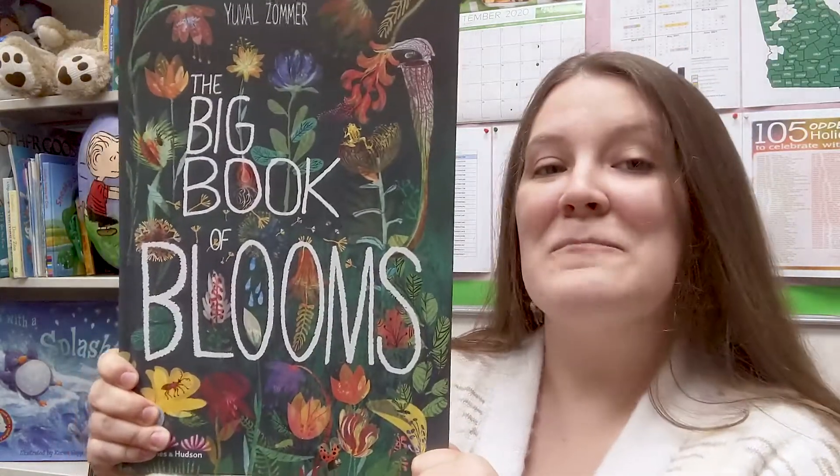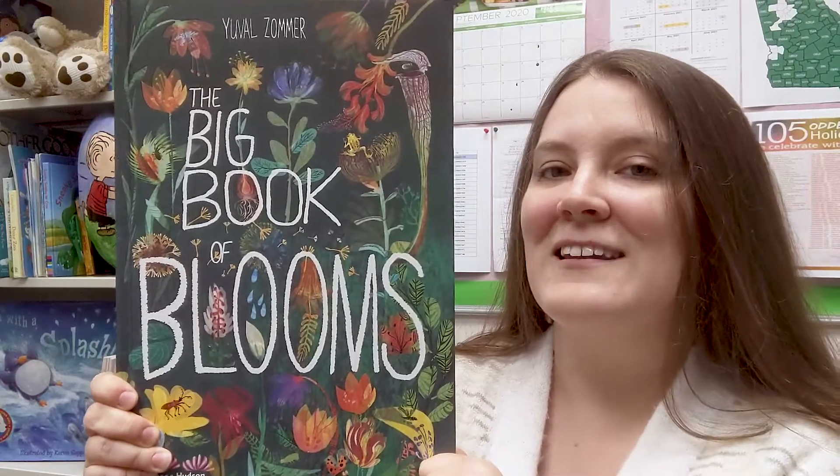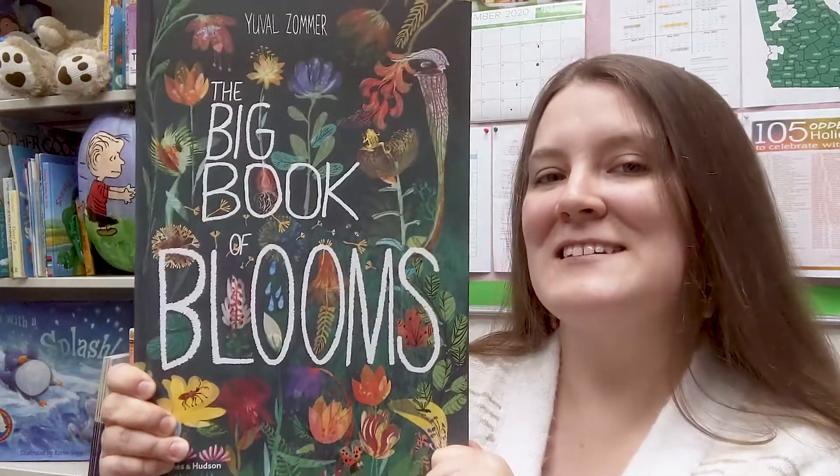If you want to check out The Big Book of Blooms, I highly recommend it. It is a wonderful read — hopefully I will see it checked out soon.